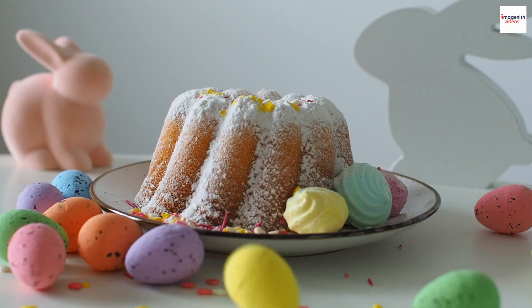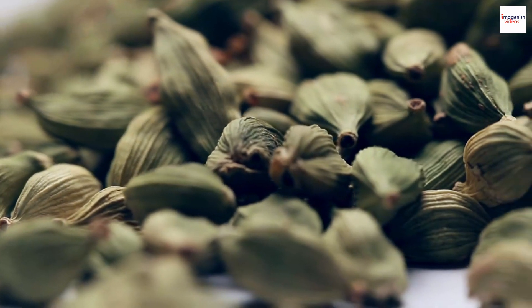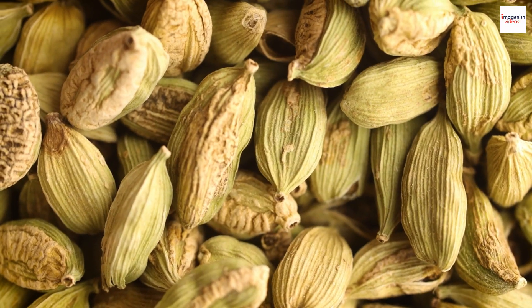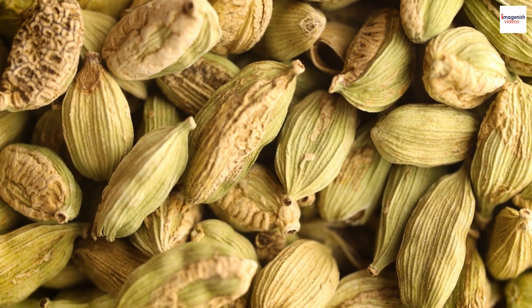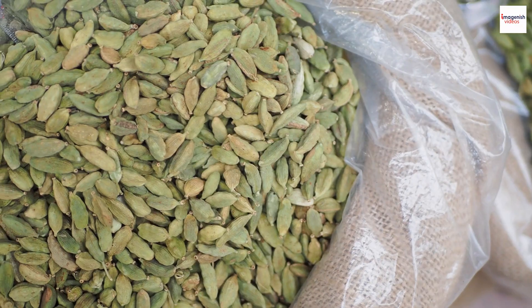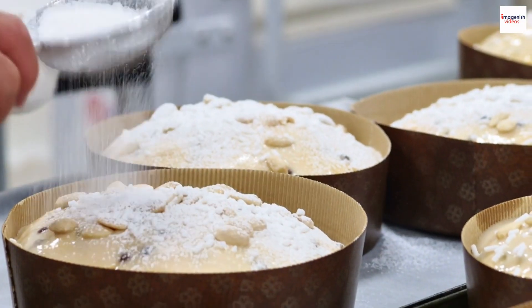Here's a fun fact that not many people know — the secret ingredient that gives Russian kulich its distinct flavor is cardamom. This aromatic spice adds a unique depth to the bread, making each bite a delightful experience. Can you imagine Easter without that hint of cardamom?